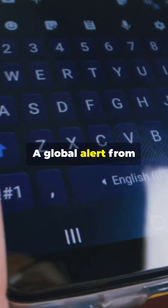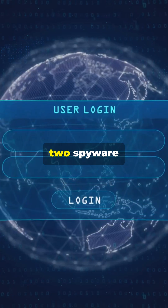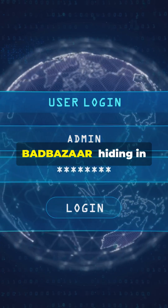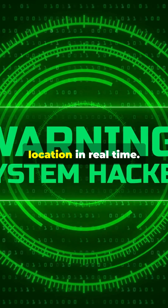This is serious. A global alert from cyber agencies across the UK, US, Canada, and more warns of two spyware strains — Moonshine and Bad Bazaar — hiding in legitimate-looking apps. These apps hijack your mic, camera, photos, and messages, while tracking your location in real-time.